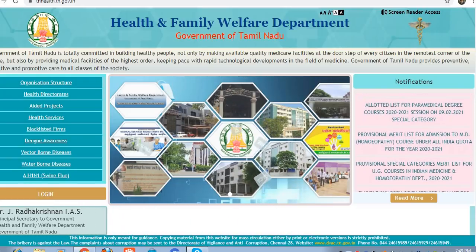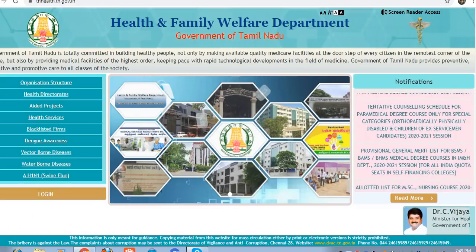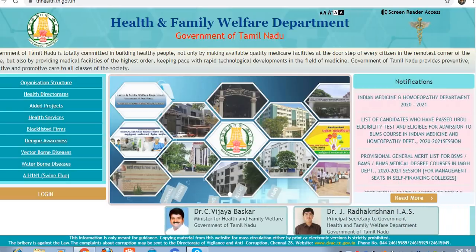In this case, you will release a tentative seat matrix on a website. If you visit the website, you will see the link in the description box. Let's see how the seat matrix is.